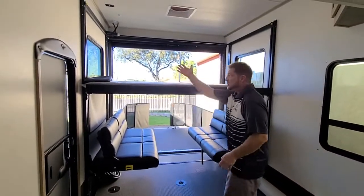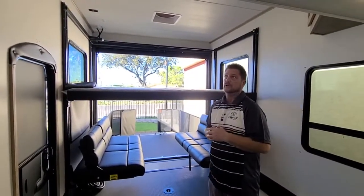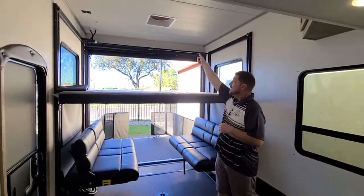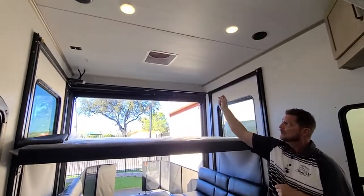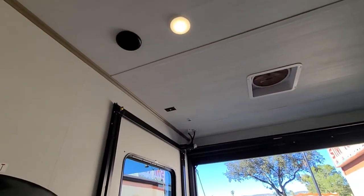The Happy Jack system is by far the easiest bed system to work — most of them are very difficult. There's a fantastic fan over the top here, and you're also set up for Wi-Fi; it's pre-wired for all of that.